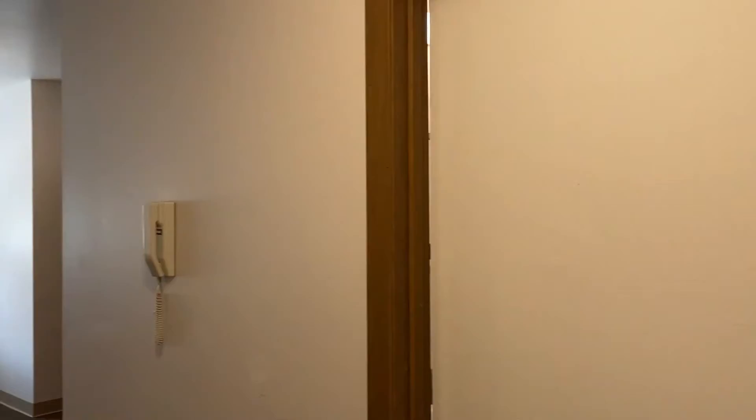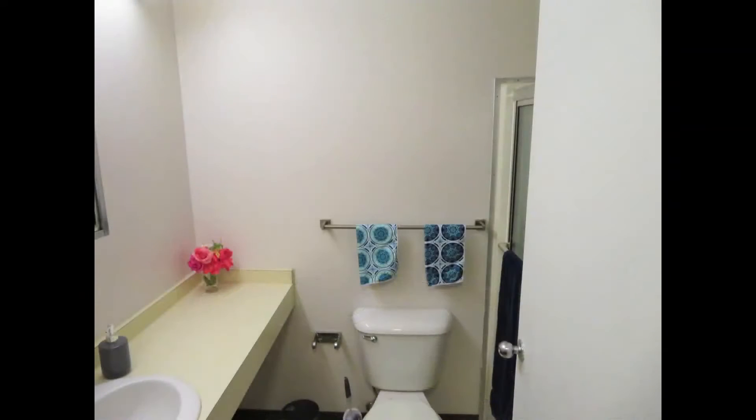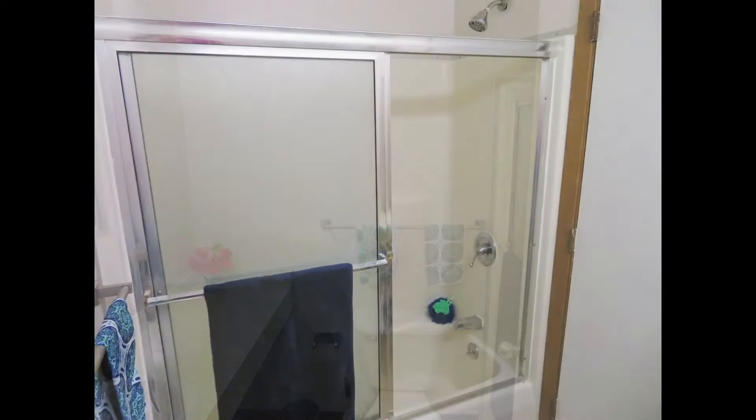As you enter, you'll see the bathroom on your right, with a vanity and medicine cabinet, and a shower tub combo.